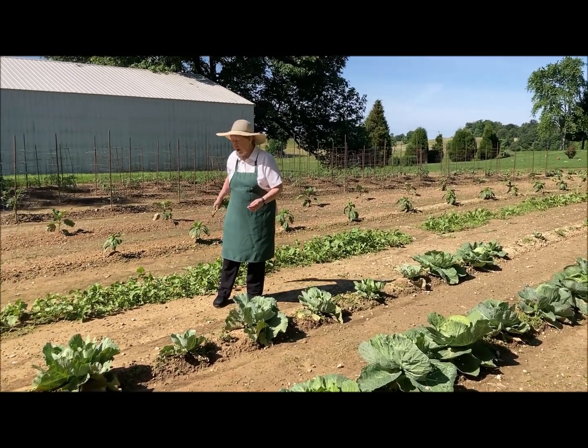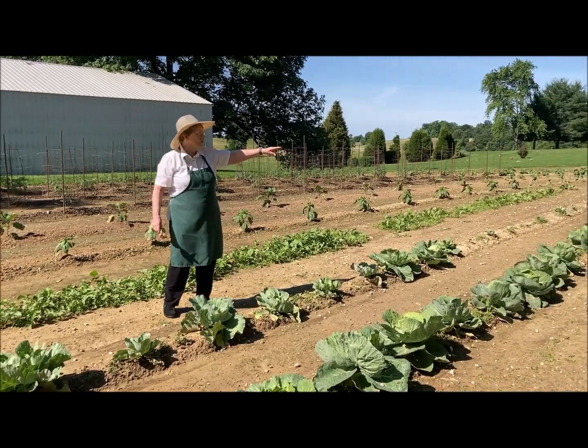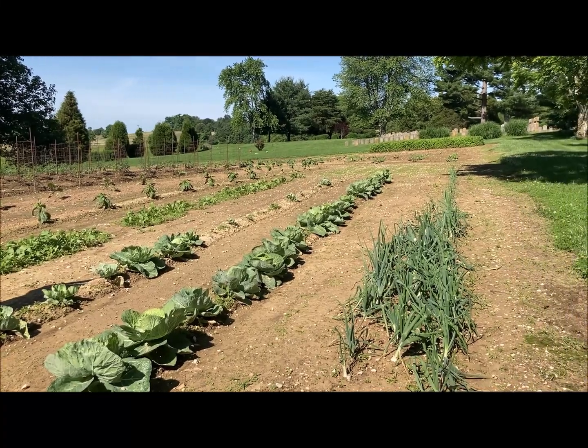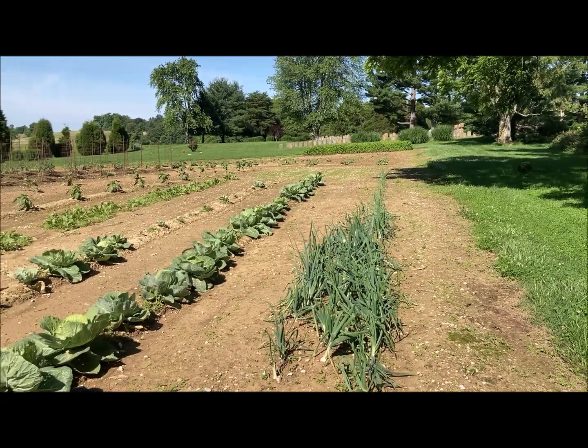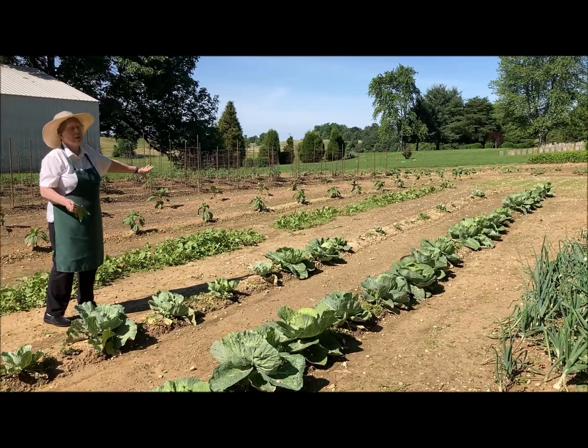We have a whole row of radishes right here. We have onions over there. We have cabbage here. We have tomatoes and squash and all kinds of eggplant. And if you don't like eggplant, oh, we make it really good.